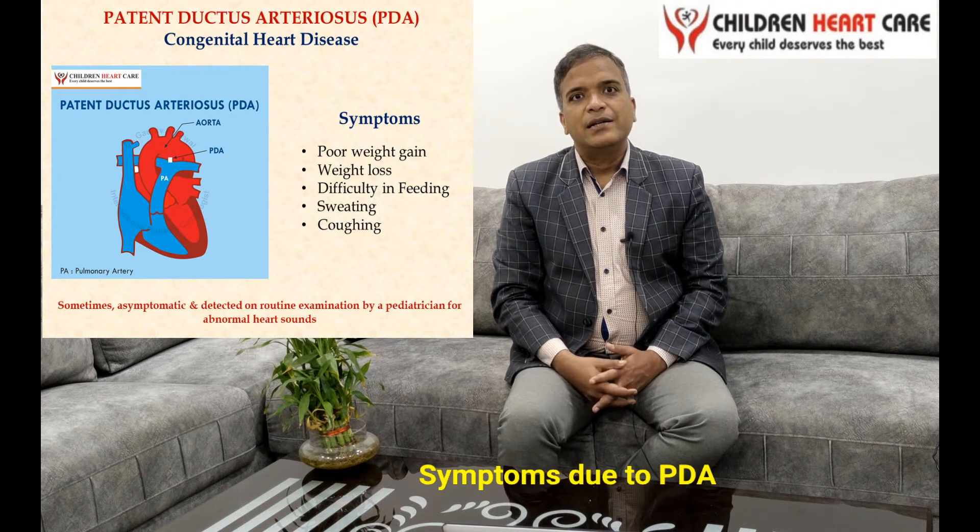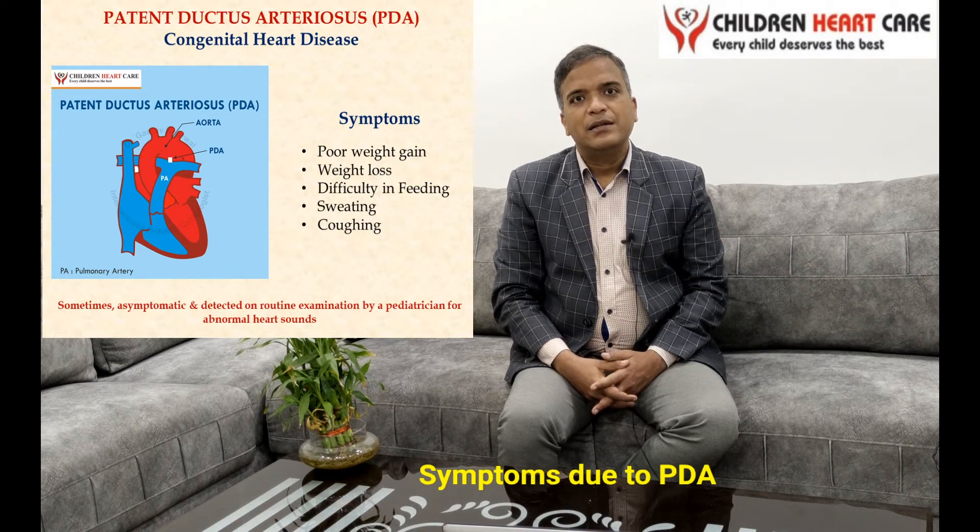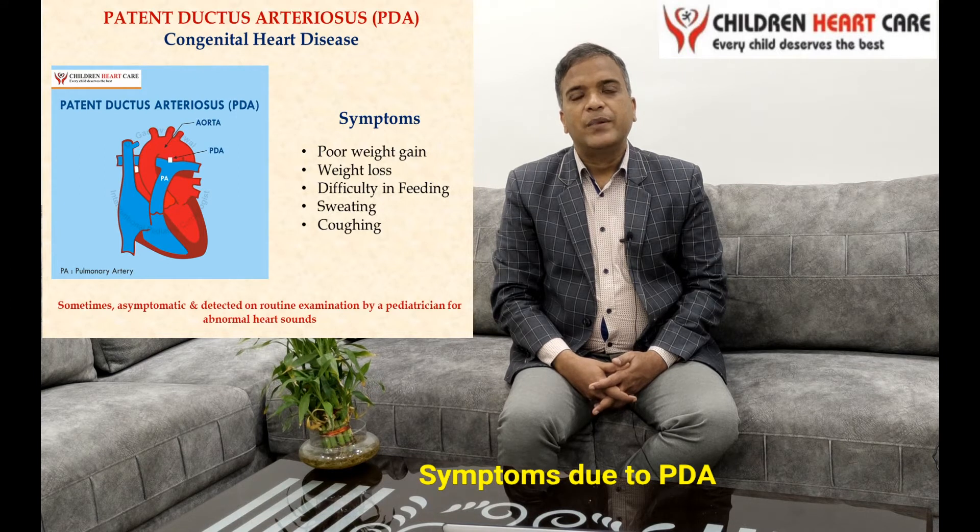Other manifestations include dependency on ventilatory support like CPAP or ventilator, poor cardiac output in a shock-like state, and necrotizing enterocolitis — these can all be manifestations of preterm PDA.